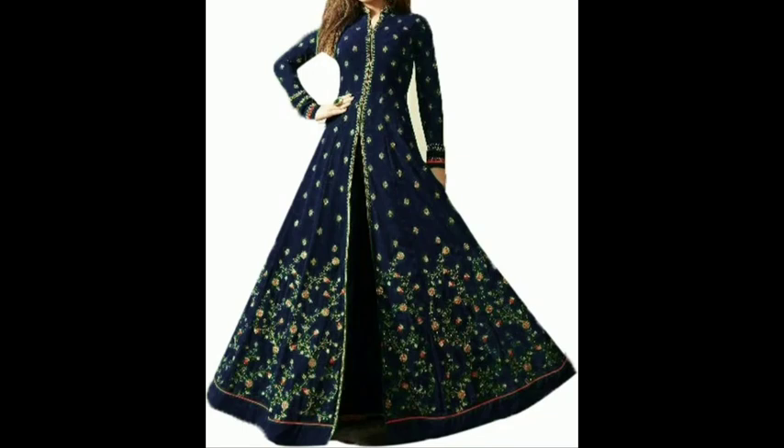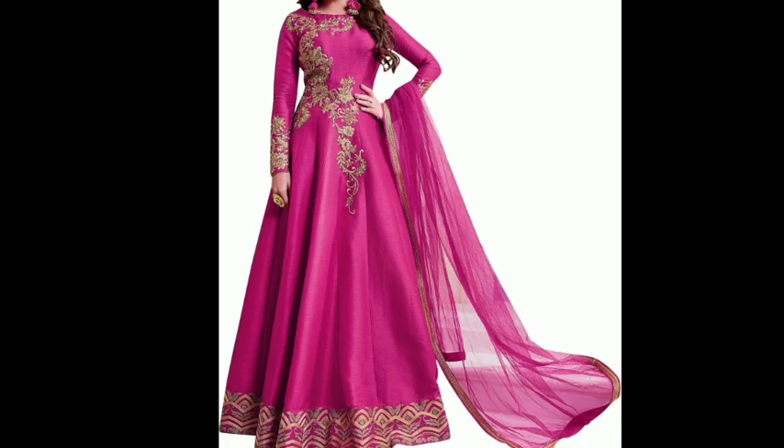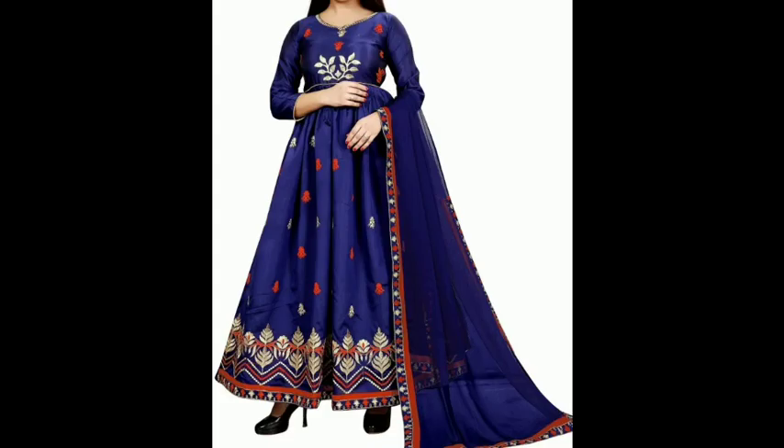Hey everyone, welcome back to my channel Fab Beauty Fashion. In this video I am going to show you the latest party wear gown designs. This is a very beautiful collection at a very good price. You can find the link in the description if you want to buy it. It is a very good collection with beautiful colors and designs.